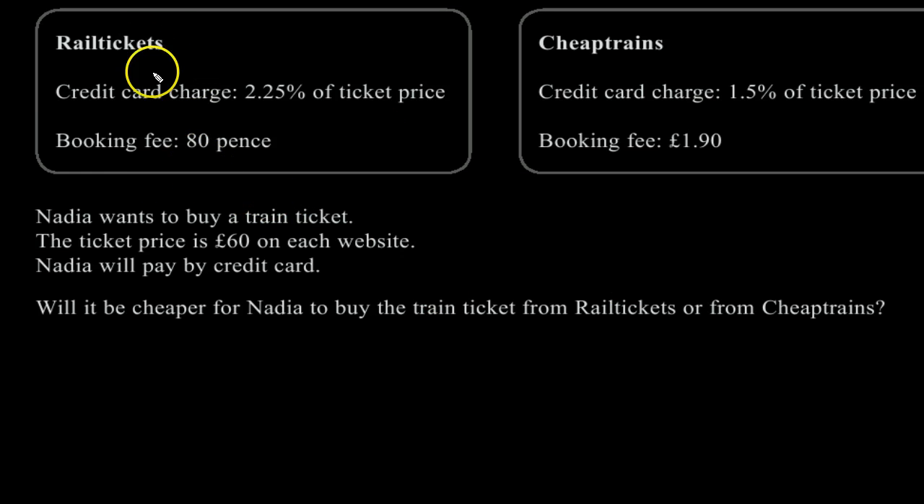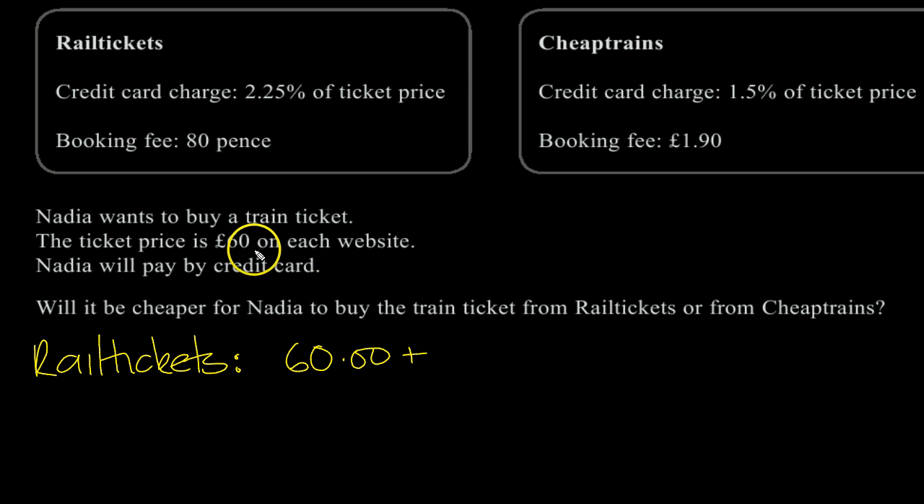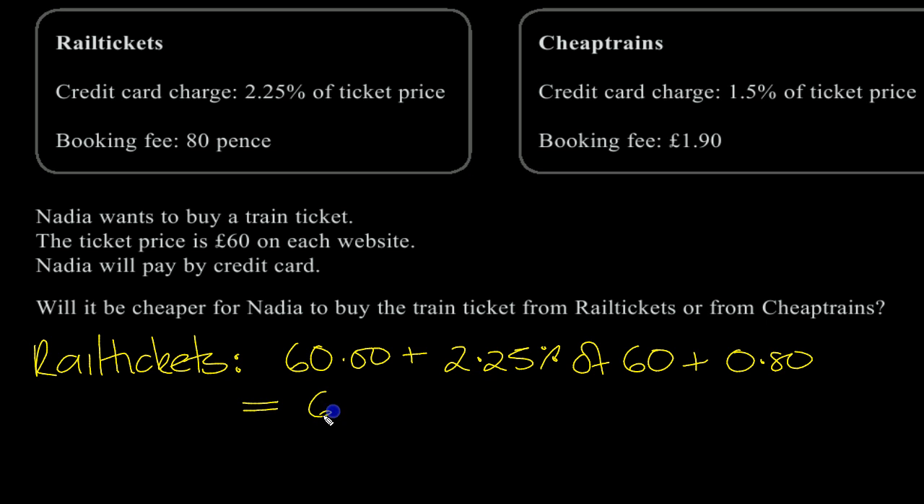Let's have a look at this. So Rail Tickets bill — she's going to pay £60. So the cost is £60 plus 2.25% of £60, plus 80 pence. So that's £60, plus 2.25 over 100 times 60, plus the 80p.